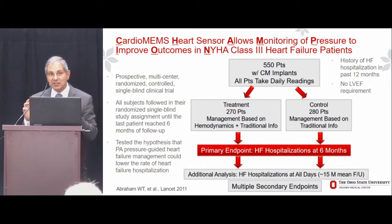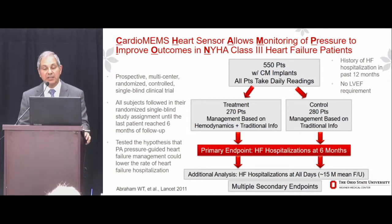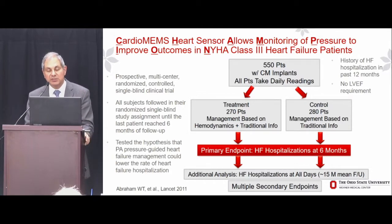The CHAMPION trial was a 550-patient randomized controlled, single-blinded trial — all patients received the device and were blinded to study assignment. 270 were randomized to the treatment arm, meaning physicians had access to pressure data; 280 were randomized to control, meaning they did not. All patients were managed with standard of care heart failure disease management. We included patients with HFrEF and HFpEF — no EF criteria — with stratified randomization based on an EF of 40%, enabling a pre-specified subgroup analysis, and followed all patients until the last patient reached six months.